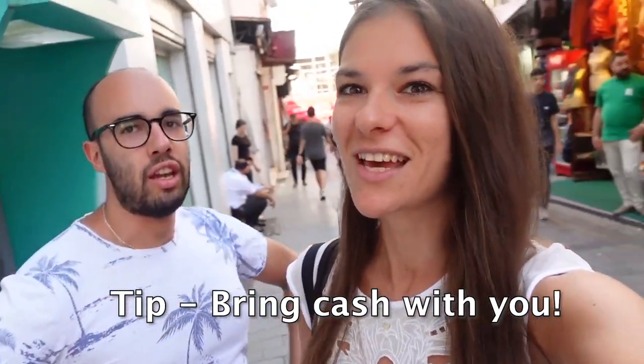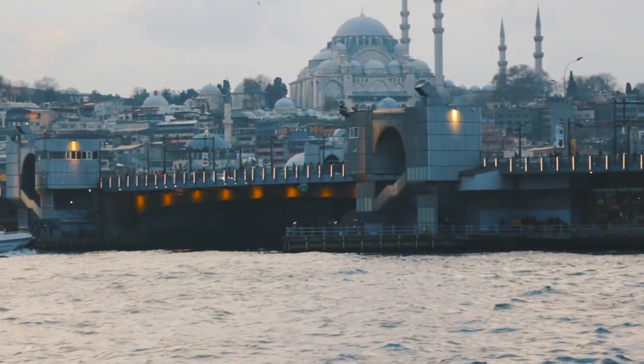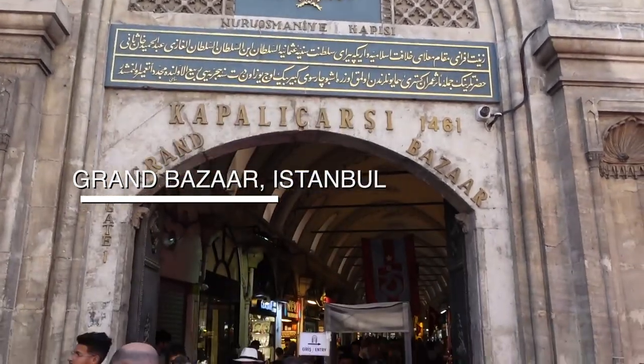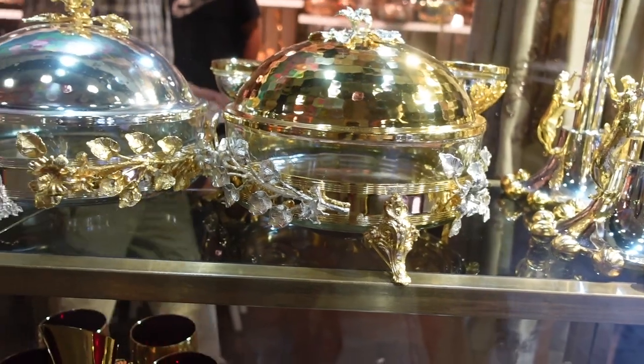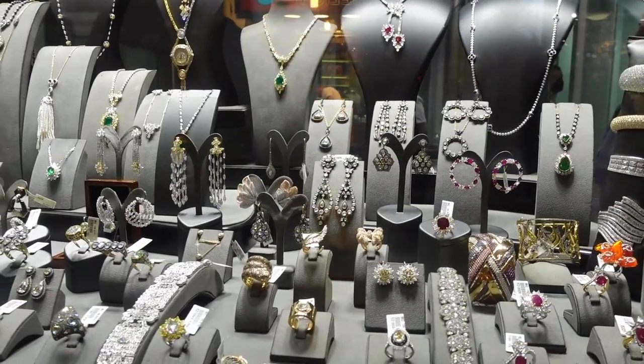We just got some cash because this is definitely a cash-based society. Here we are entering the Grand Bazaar, which is basically a tiny city on its own — it has its own mosque, post office, restaurants, banks, police station, and any sort of food that you could ever imagine.